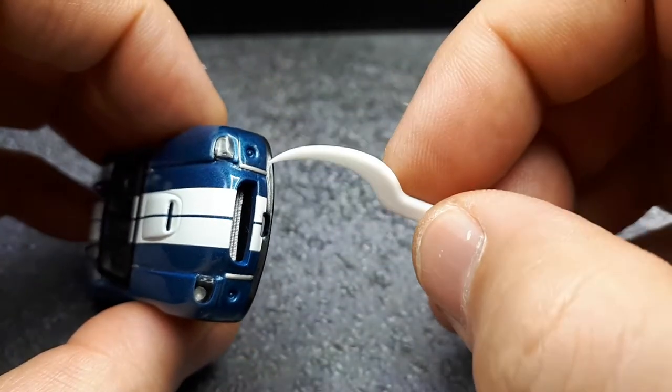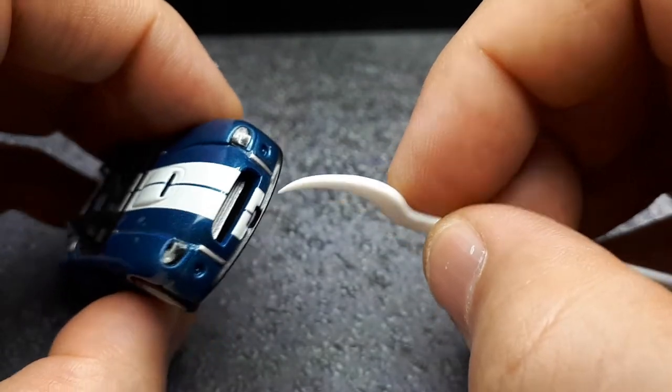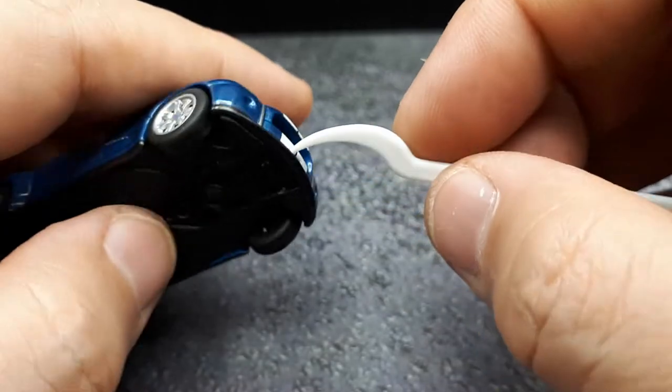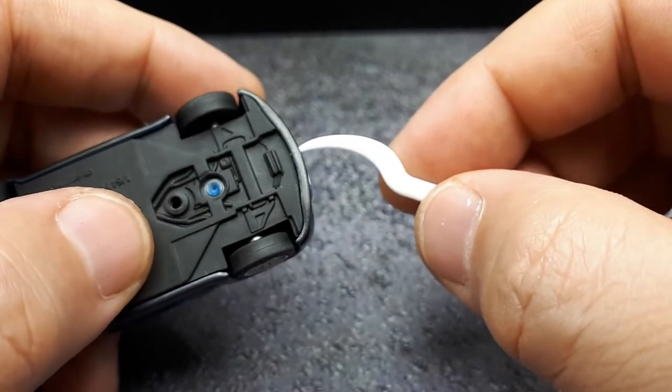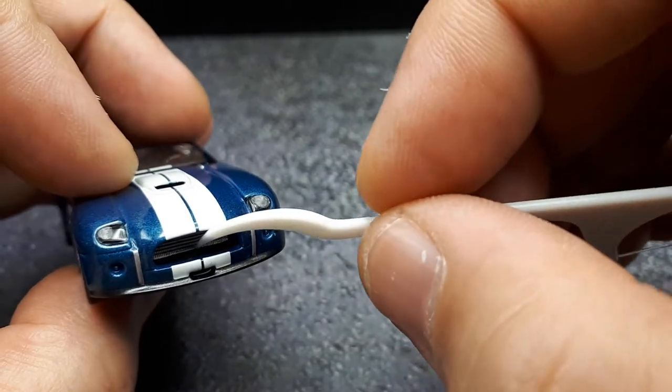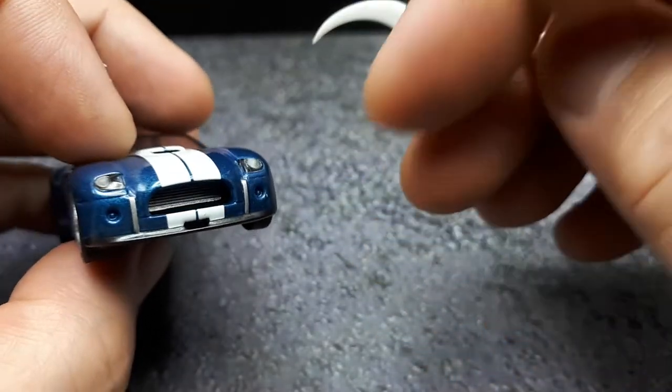There's a little chin spoiler here, and it's got a little vent right there carrying through, painted black. You can see it goes into this recess back here, so that's nicely done.